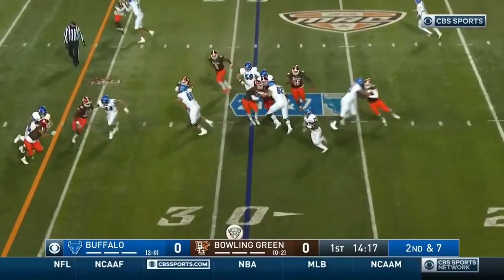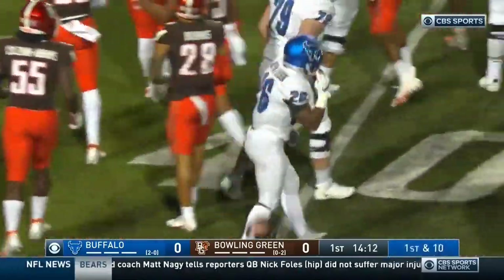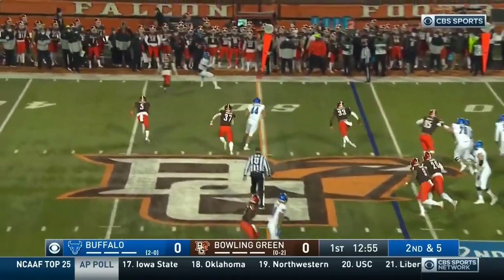They seem to go fast but slowed it down. Patterson left side with it, cuts back inside. There's that shifty and nifty right there you see from Patterson. It's a first down for Buffalo, with 118 rushing yards from the second.